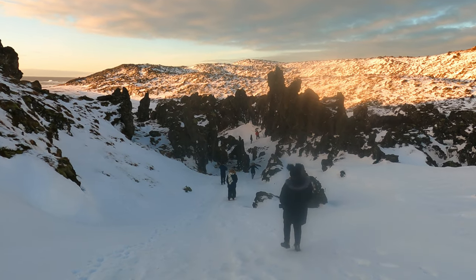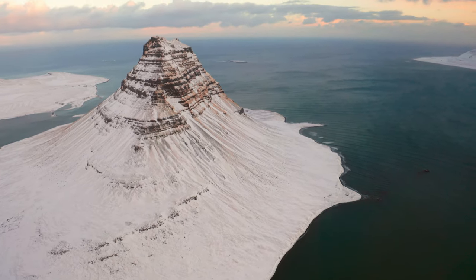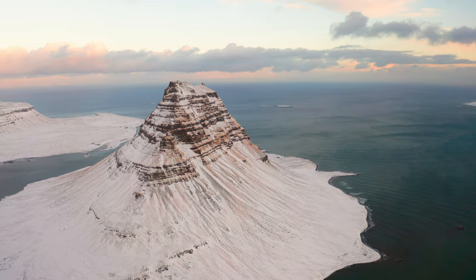Our first stop was Kirkjufell, probably the most picturesque and photographed mountain in the country. Surrounded by streams and small waterfalls, it was also one of the filming locations for Game of Thrones, specifically for scenes featuring the Arrowhead mountain.